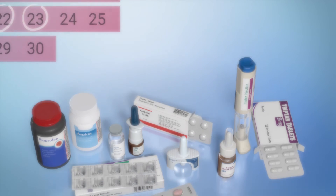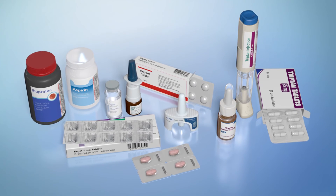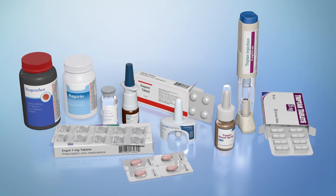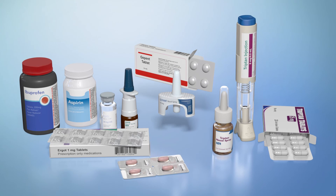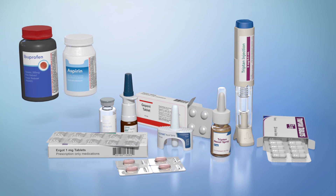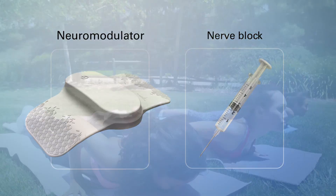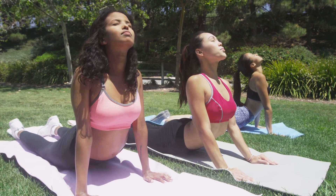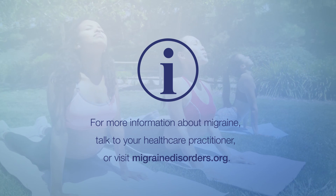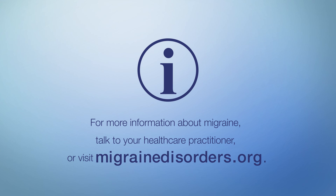The efficacy of rescue medications is different for everyone, and finding the right ones for you involves trial and error. Some medications can be more effective when used in combination — for example, triptans, gepants, and ditans can be taken with NSAIDs. Adding a neuromodulator, having nerve blocks, or making lifestyle changes can also help to manage migraine symptoms. For more information about treatment for migraine, talk to your healthcare practitioner or visit MigraineDisorders.org.